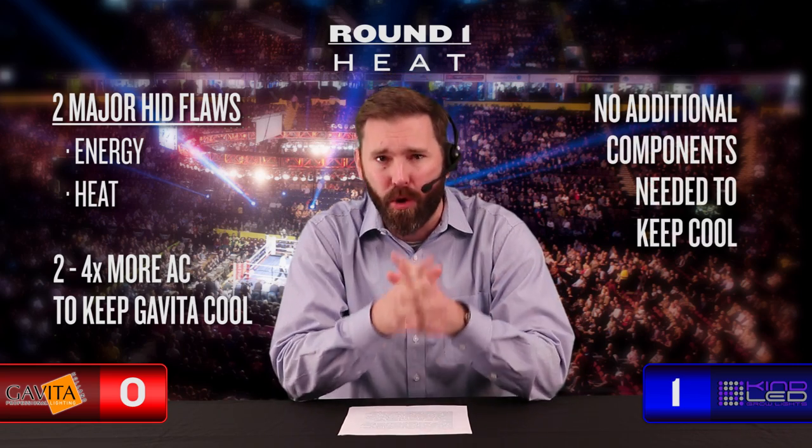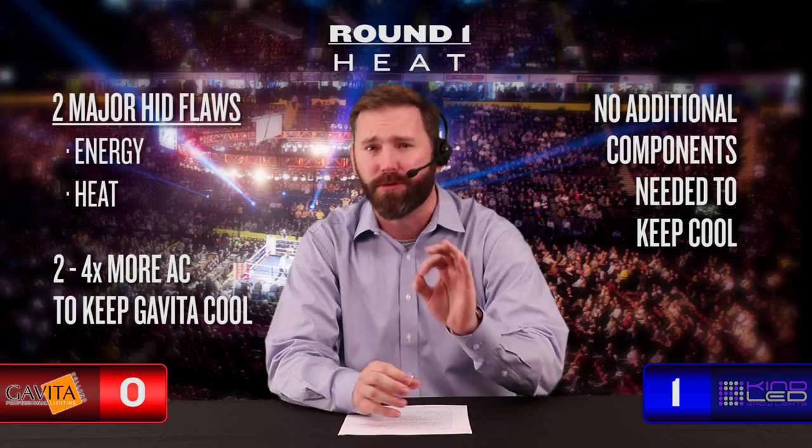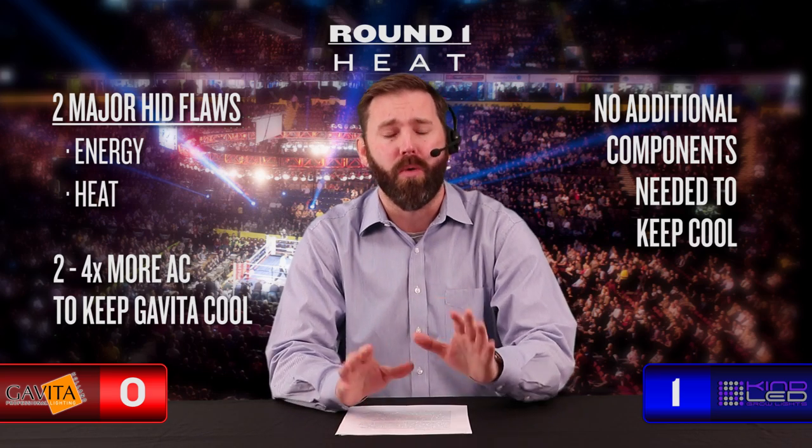Gavita comes out swinging here but maybe a little too much too soon. Every grower knows that HID lights come with two major flaws: energy consumption and heat. Gavita's double ended have doubled down on those flaws, giving us a grow light that takes two to four times more BTUs of AC to cool your room than a traditional HID bulb fixture. Better have some additional cooling power on standby to make that a viable option. Kind answers back with a grow light that needs no additional components or AC to keep cool. The internal fans on your Kind LED are enough to keep your lights and grow room at a manageable temperature. Kind takes this one outright — compared to the Gavita, there's virtually no heat to contend with in your grow room when using Kind LED.